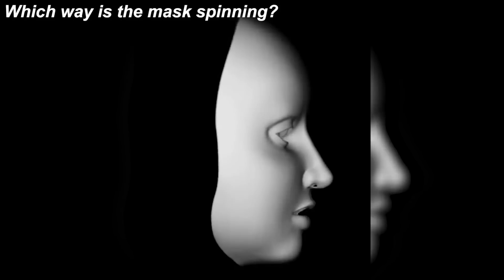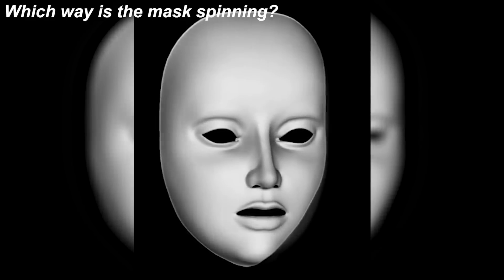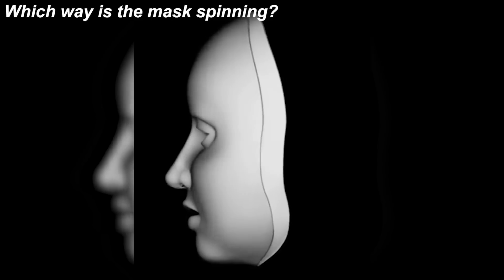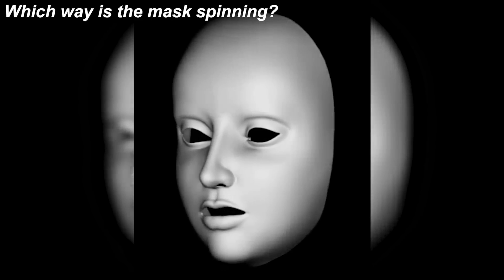Next we have this spinning mask. This mask has tricked so many people because no one can figure out which way it's truly spinning. Some people see the mask spinning clockwise and others see it spinning counterclockwise. I can literally see it spinning both ways, so take a look for yourself and let me know in the comments which way you think the mask is actually spinning.